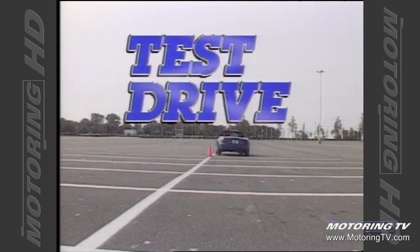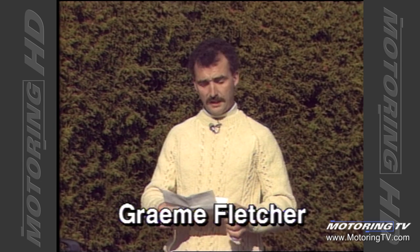Test drive with Graham Fletcher. Before we begin this week's test drive, I'd like to answer a letter we got from Dana Oak of Gander, Newfoundland. Dana was asking why I don't use a crash helmet during skid pan testing. Basically, I don't push the cars hard enough or fast enough to warrant the use of one. However, when we go track testing, we certainly do use a crash helmet. Dana, thanks for your letter.